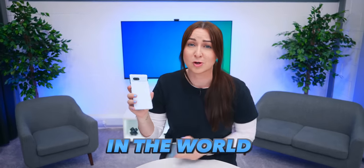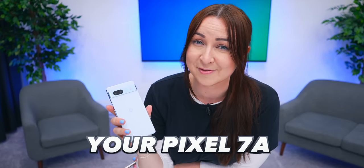The Pixel 7a, along with the 7 Pro, is one of the best smartphones in the world right now because of how much you can do with it. Did you know if a spammer calls you, your Pixel 7a can talk with them instead?